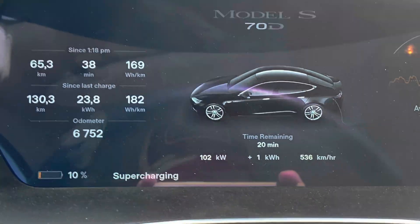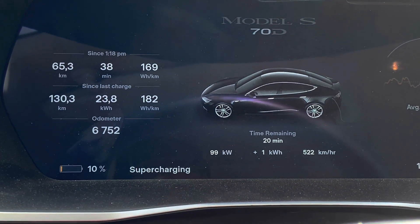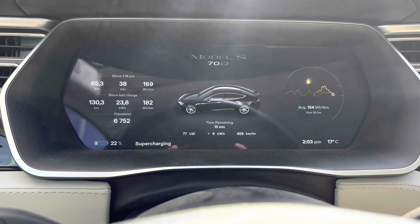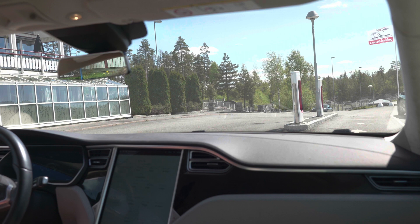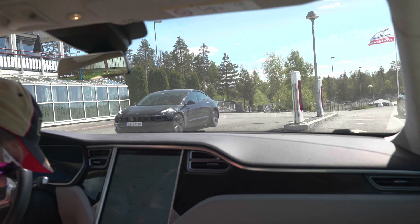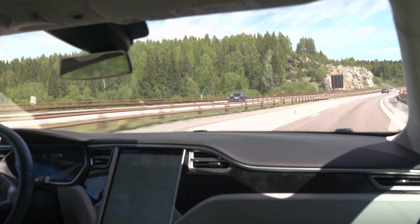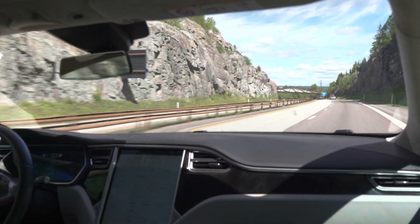We are charging at 102 kilowatts — that's awesome to see in these older Tesla models. I've set the timer and we have around 13 minutes left until we have to go. At seven minutes in we're at 77 kilowatts and 22% state of charge. We have been here exactly 15 minutes and we are at 36% state of charge. We arrived with nine percent, so that's 25% charged in 15 minutes.